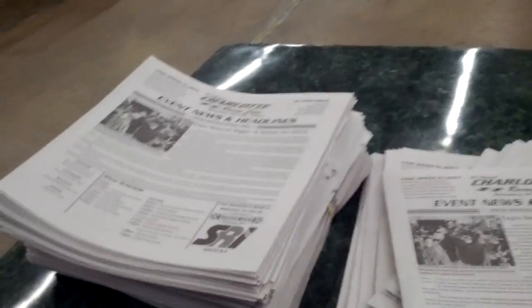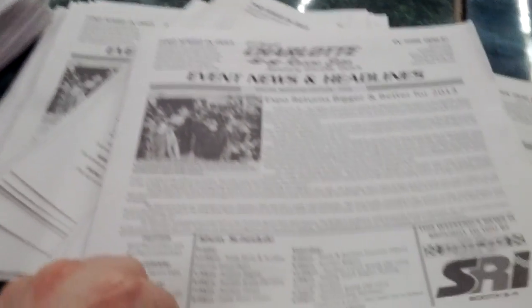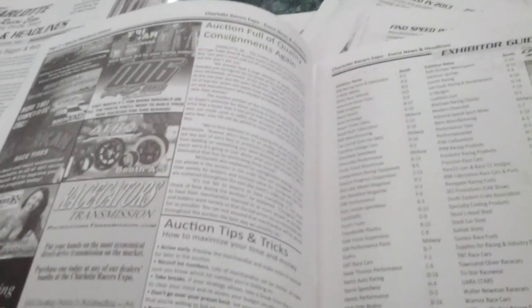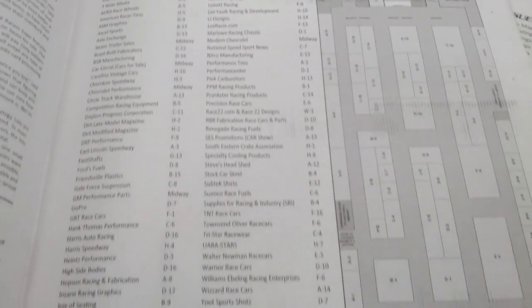When you come in the door at the Charlotte Racers Expo, make sure you pick up one of these — the Charlotte Racers Expo event news and headlines. You've got all the latest happenings, the schedule for what's going to happen, all the social media stuff, and of course inside you've got different vendors advertising what they have on special, tips and tricks for your auction, and on the trade show side, the listing and floor plan of who is here.